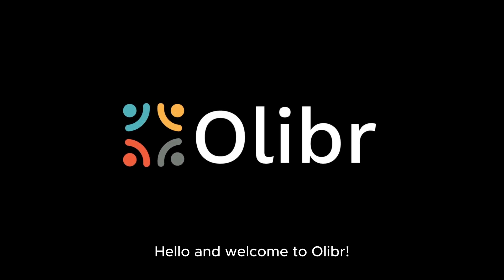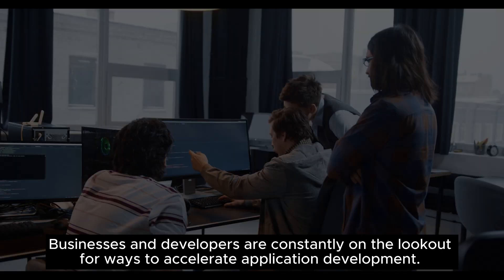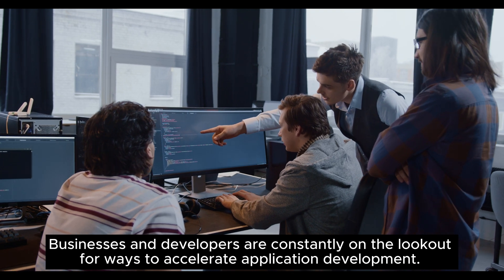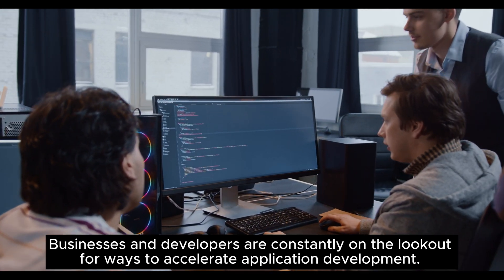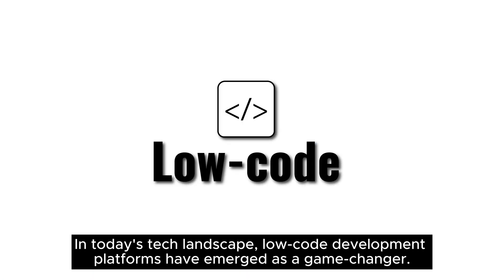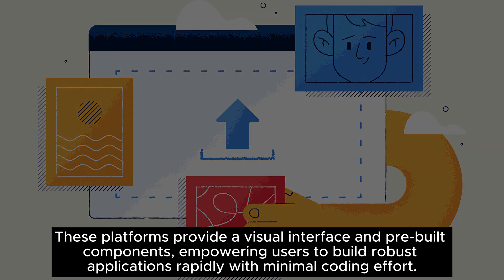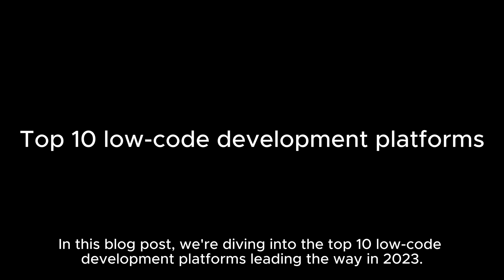Hello and welcome to Olibr. Today we will list the top 10 best low-code development platforms that you can leverage in 2023. Businesses and developers are constantly on the lookout for ways to accelerate application development. In today's tech landscape, low-code development platforms have emerged as a game-changer. These platforms provide a visual interface and pre-built components, empowering users to build robust applications rapidly with minimal coding effort. In this blog post, we're diving into the top 10 low-code development platforms leading the way in 2023.